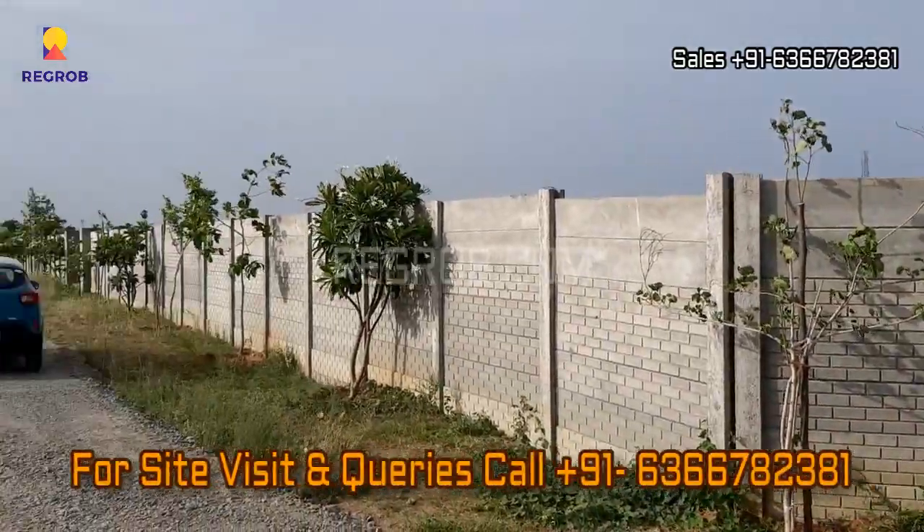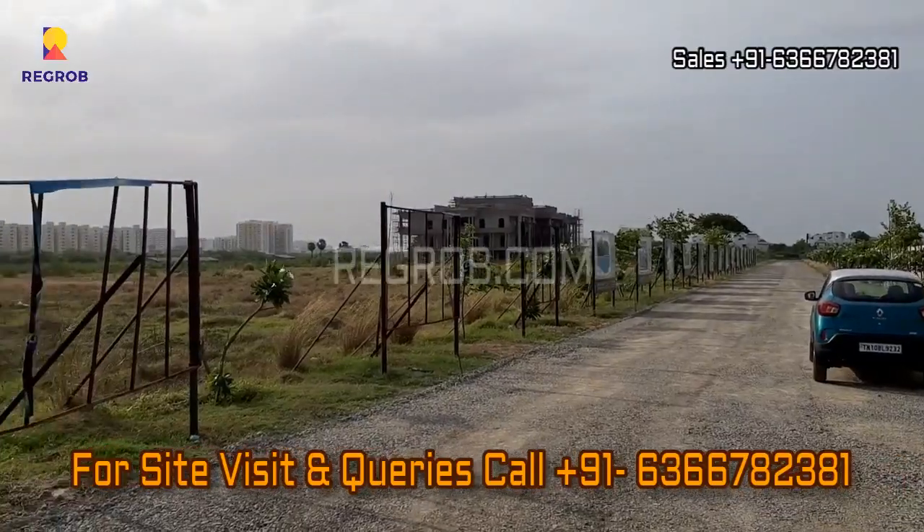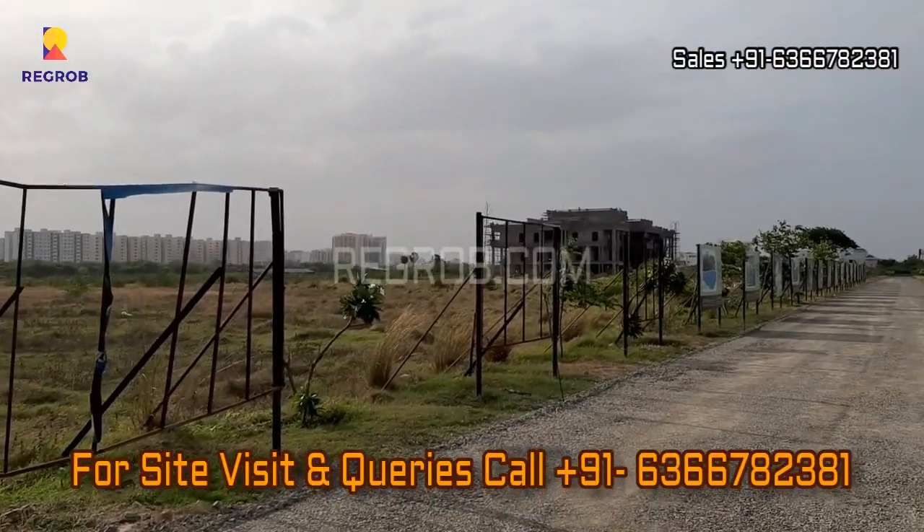For more real estate videos and updates, you can subscribe to our channel. And for site visits and queries, you can call us at the given number.